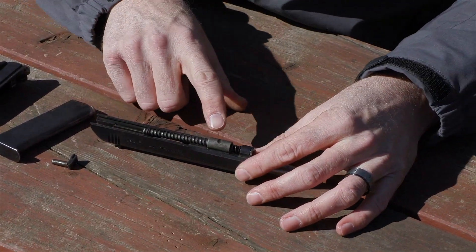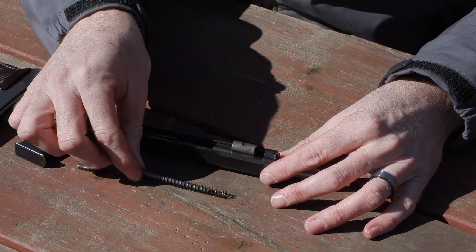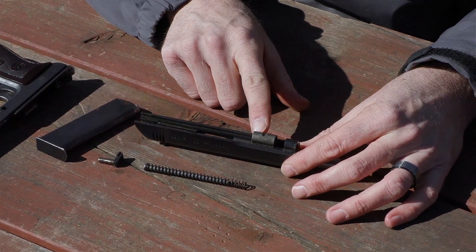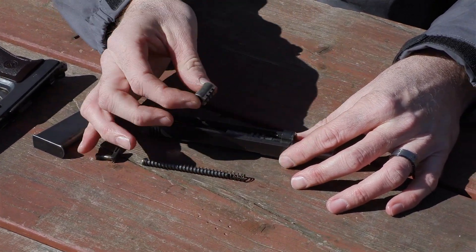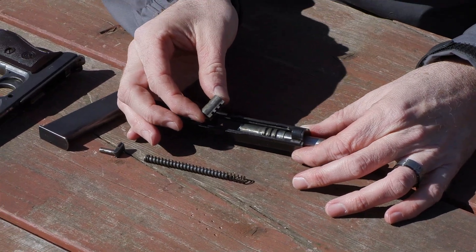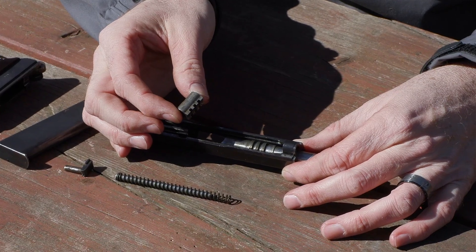This is a straight blowback gun, but it's pretty interesting how they designed it. I'm going to take the recoil spring and guide rod out. This little piece sitting on top of the barrel just lifts off — it has little teeth that engage with the bottom of the barrel, and this is what the guide rod and spring run through.